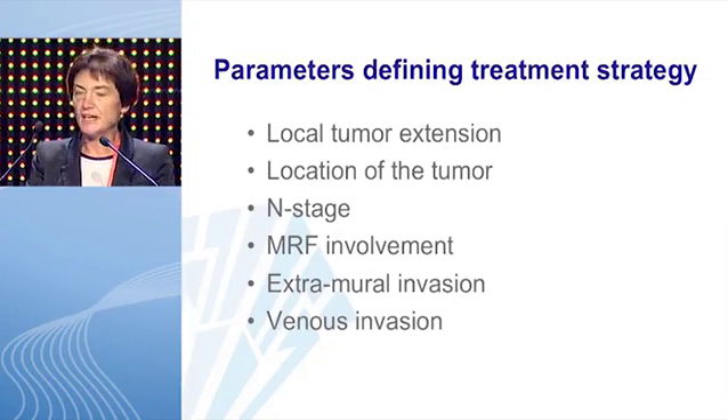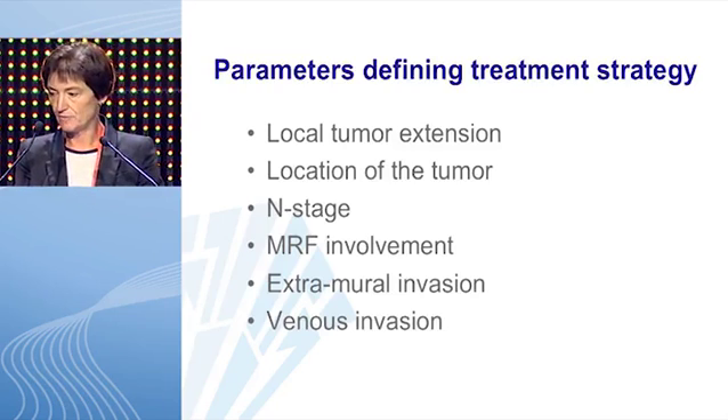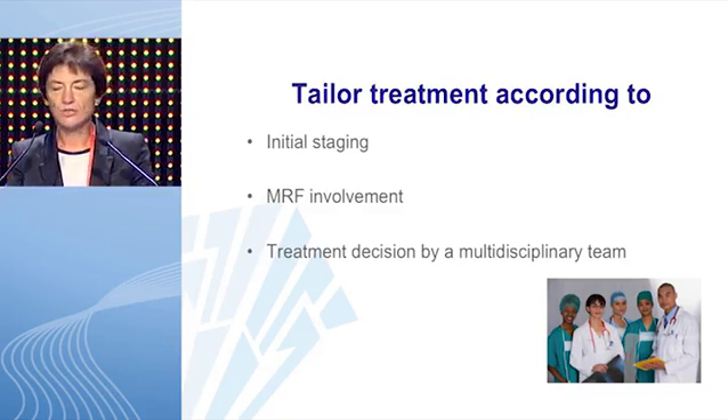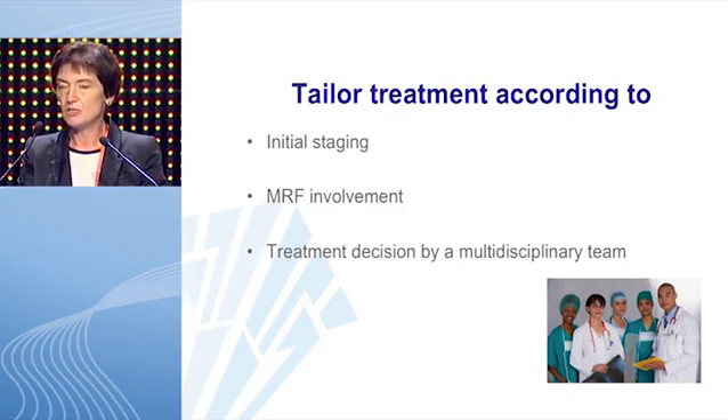The parameters defining treatment strategy are: the local tumor extension, the location of the tumor in the rectum, nodal staging, mesorectal fascia involvement, extramural invasion, and venous invasion. When we take these parameters into account, we can tailor the treatment to the individual patient. Initial staging and mesorectal fascia involvement are important parameters, and it is very important that the treatment decision should be taken by a multidisciplinary team.